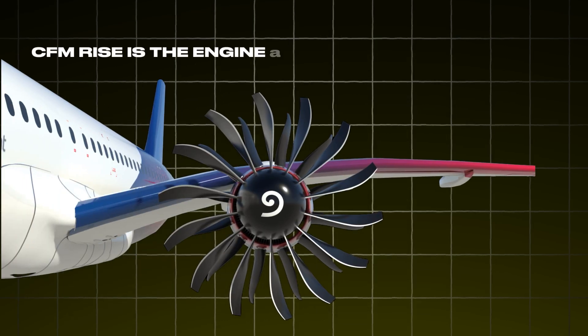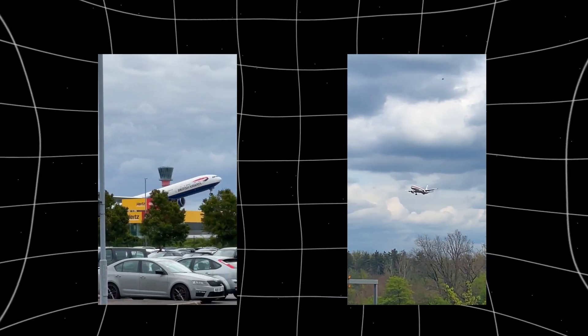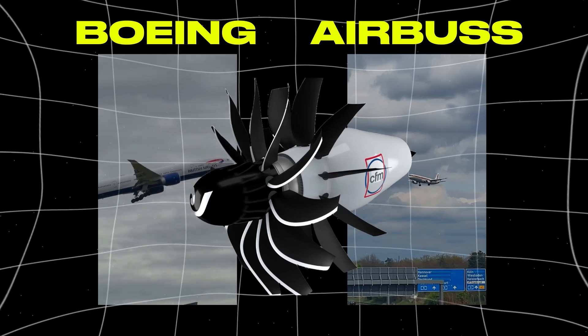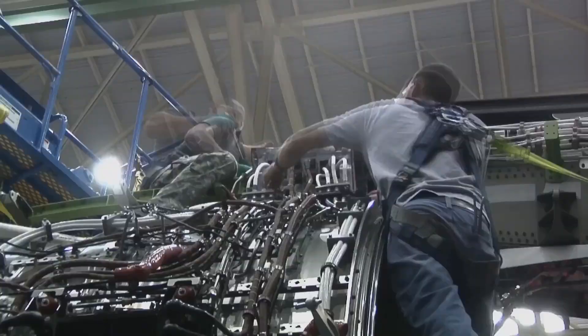Why CFM Rise is the engine of the future for airlines. Over the last decade, both Boeing and Airbus have updated the engines on their 737 and A320 families, improving efficiency by about 14 to 15 percent.